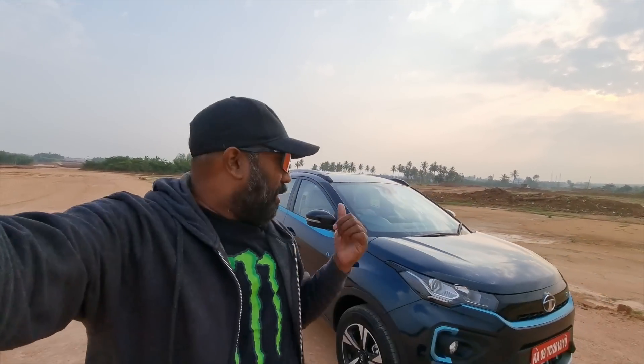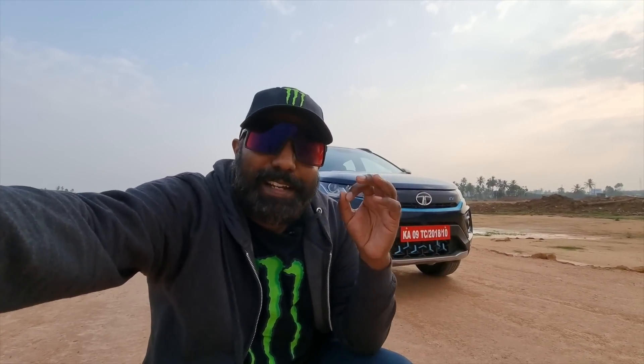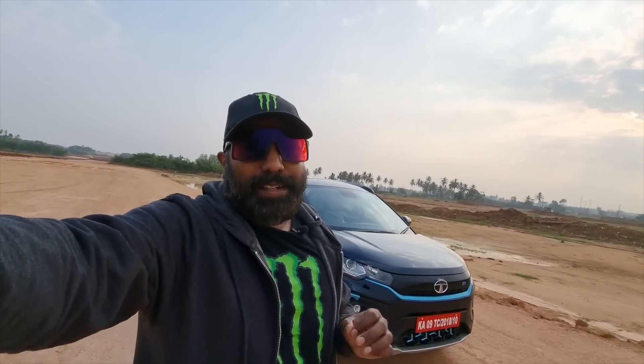Hello there guys, welcome to Dino's Vault. I am here in Namma Bengaluru, and guess what? Parked right behind me is the Nexon EV Max. More than just evolution, I can call this a revolution in the EV segment because the way Tata have packed this car to the brim is beyond imagination. Every detail you need to know about this super kick-ass EV is coming up in today's review. So without further ado, let's get started.